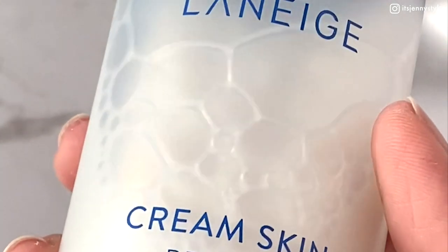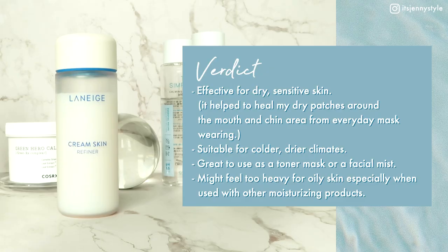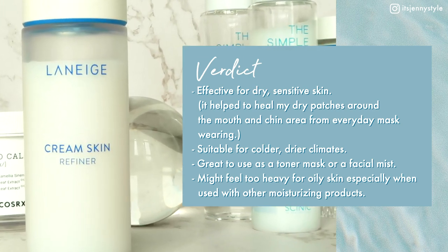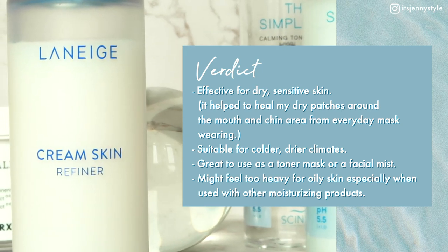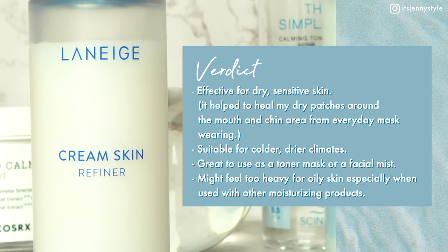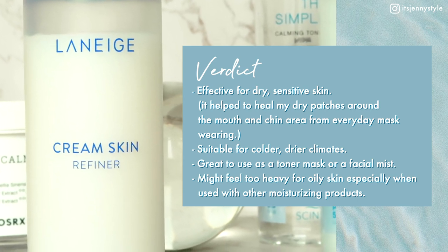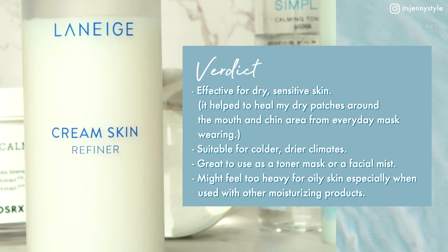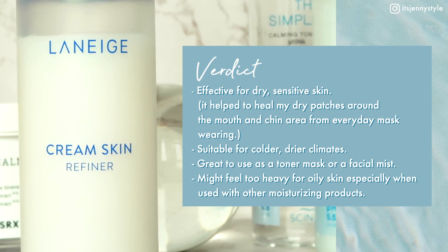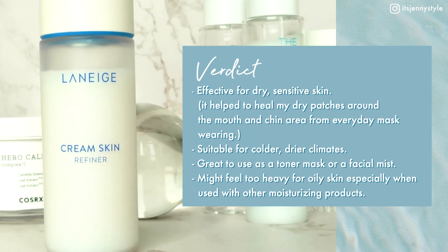It also contains white leaf tea water to strengthen the skin barrier and support lasting hydration. Verdict: this toner is very effective for dry, sensitive skin — it's helped heal my dry patches around the mouth and chin from everyday mask wearing. It's great to use as a toner mask by soaking cotton pads and placing them on the face for about two minutes, or as a facial mist in a spray bottle. However, it might feel too heavy for oily skin when used with other moisturizing products.